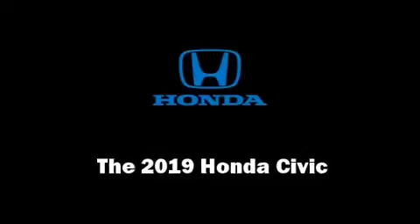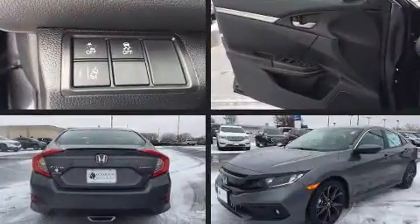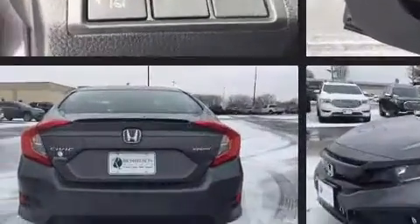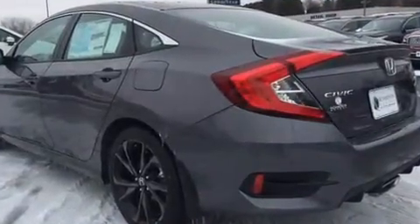You can expect a lot from the 2019 Honda Civic. This four-door, five-passenger sedan will allow you to take command of the road with confidence. Smooth gear shifts are achieved thanks to the two-liter four-cylinder engine, and for added security,